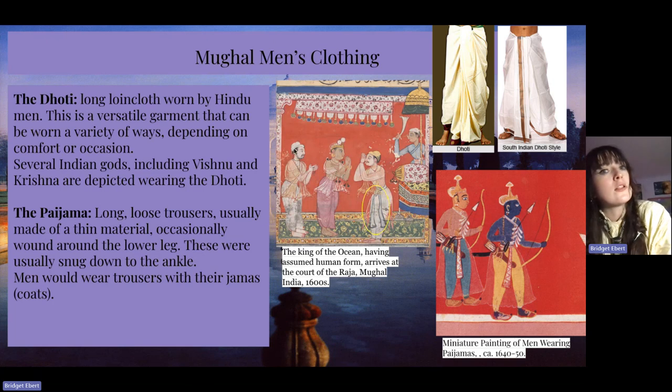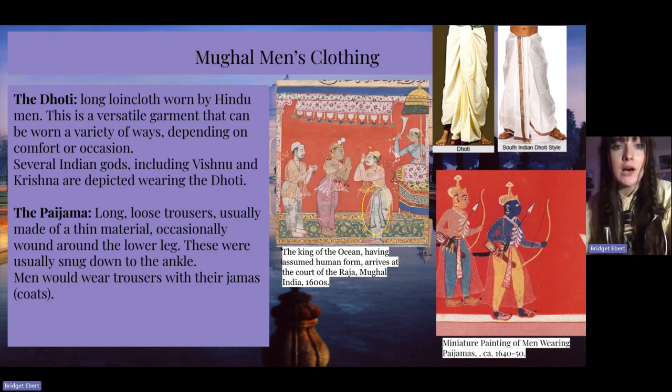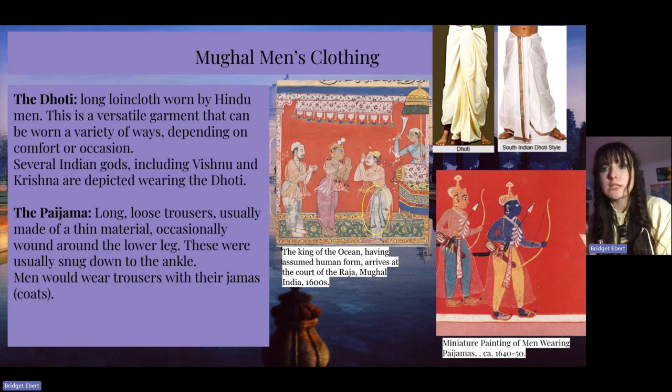The dhoti is a long loincloth worn by Hindu men. This is a versatile garment as it can be worn a variety of ways depending on comfort or occasion. Several Indian gods, including Vishnu and Krishna, are depicted wearing the dhoti. The pajama is long, loose trousers, usually made of thin material, occasionally wound around the lower leg, and usually snug down to the ankle. Men would wear these trousers with their jamas.